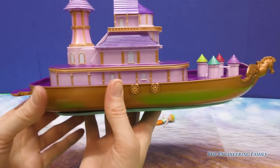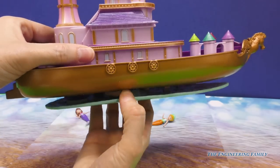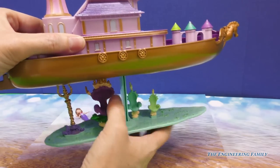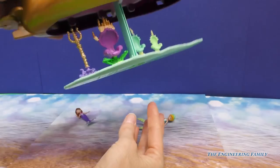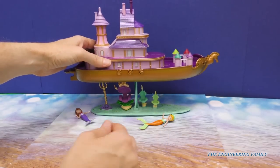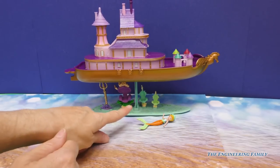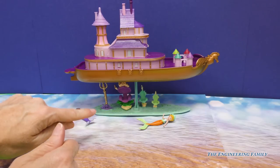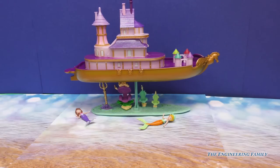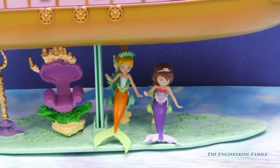I want to show you the coolest part of all of Sophia's floating palace. If we pull down from the bottom, we see Una's palace right there. We have her triton, her mom's throne, and then her two sisters can sit right there. Does that look awesome! There's Sophia and Una now sitting down at the bottom and you can see all the seaweed down there.